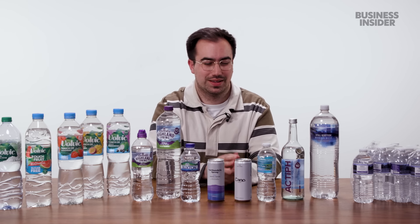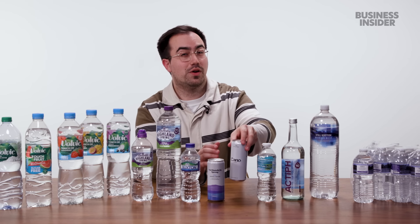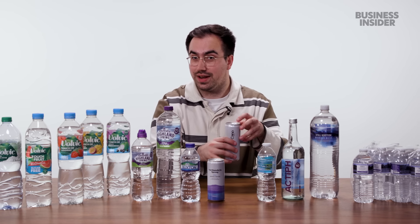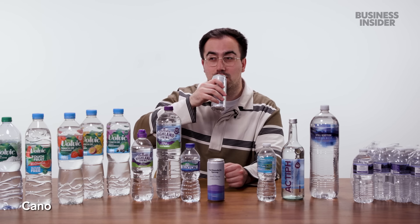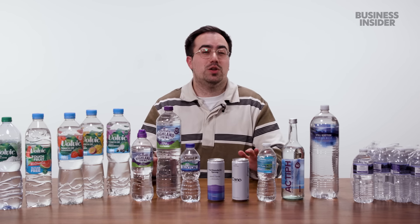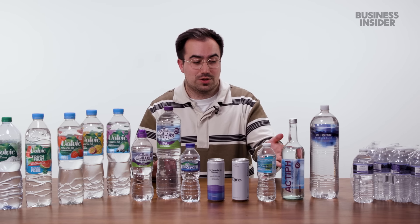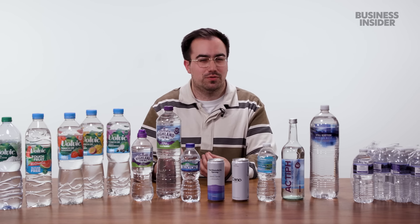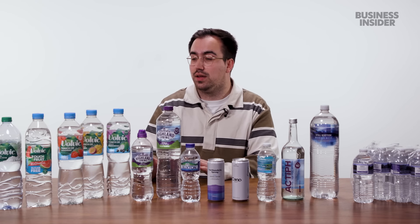Then we have another canned water, Cano Water — they're going for a very minimalist branding, a plain white can. This one comes all the way from the Austrian Alps, apparently. Straight off a glacier and into this can. The only one that maybe stood out as slightly different was actually the active water, which definitely had a stronger mineral flavor compared to a lot of the standard bottled waters.